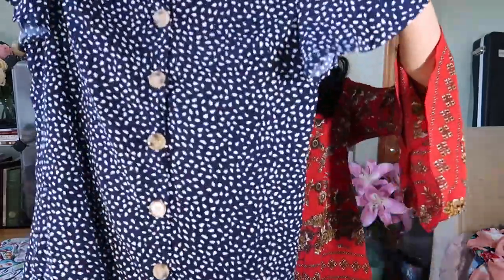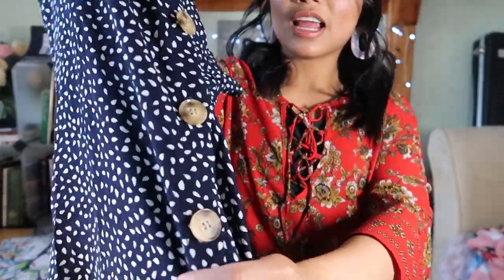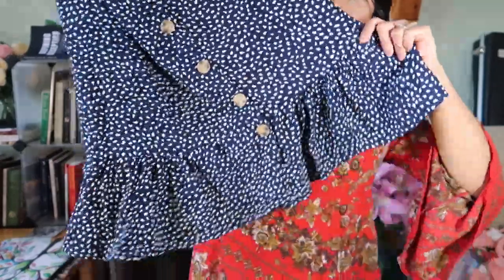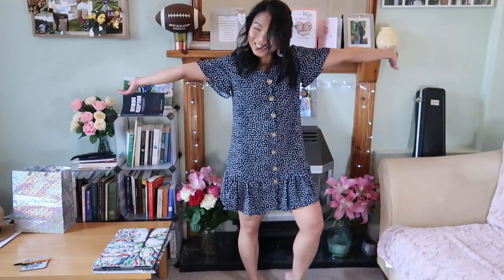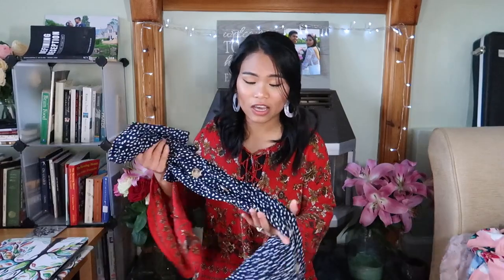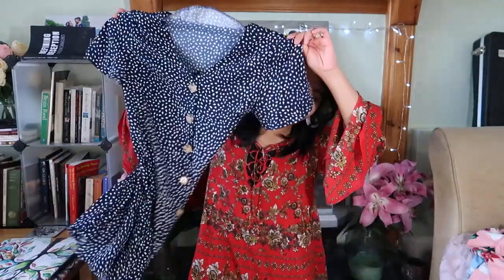The first dress from Shein is a smock dress in navy blue with a petal print. It has really nice brown marbled buttons and a flattering hemline. I wear a size small. The material is cottony and very soft — oh my goodness, it is so comfortable. This is just perfect for a really hot day when you want to throw on a dress.